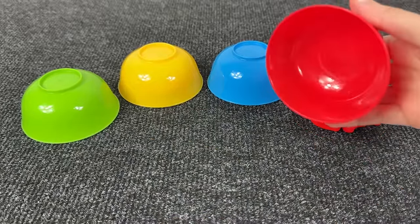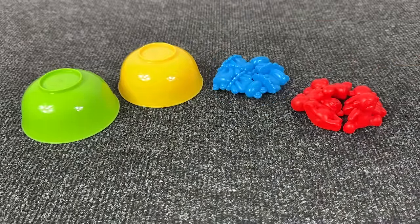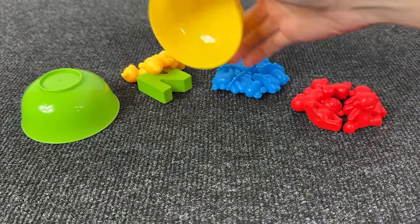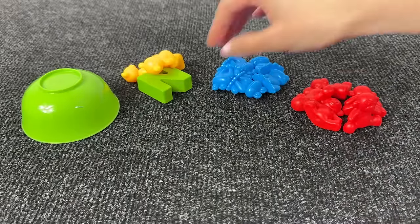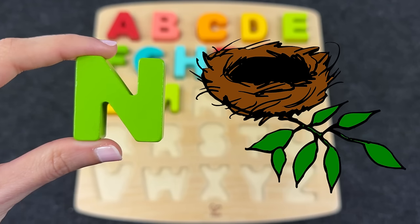Maybe here? Maybe here? No. Maybe here? Oh, again no. Maybe here? Oh nice, it's the letter N! N is for nest.